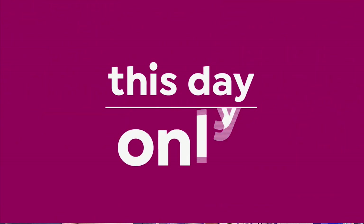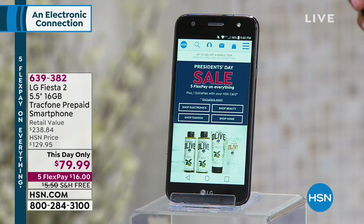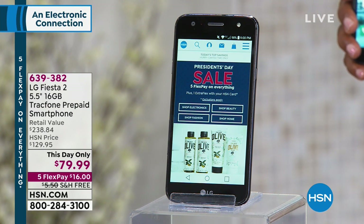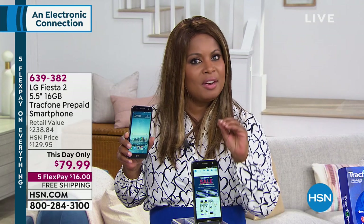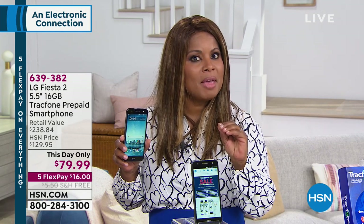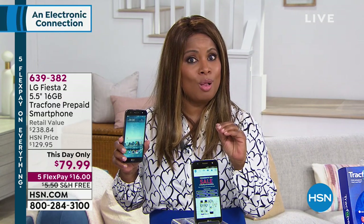We're going to talk about how to save you from hefty cell phone bills as we start the electronics era with a this-date-only. I'd like to give you a look at our LG Fiesta 2, a 5.5-inch 16-gigabyte TracFone. This is a prepaid smartphone — and in a nutshell, no monthly bills.